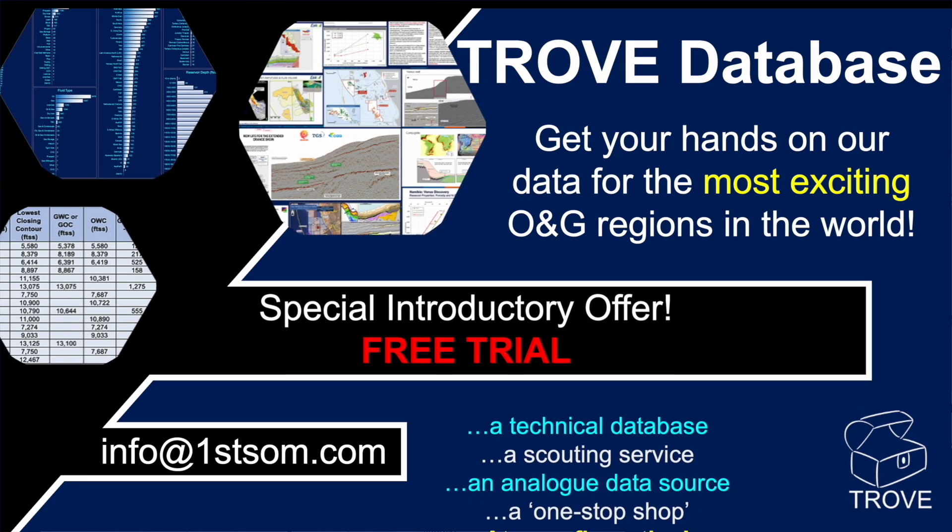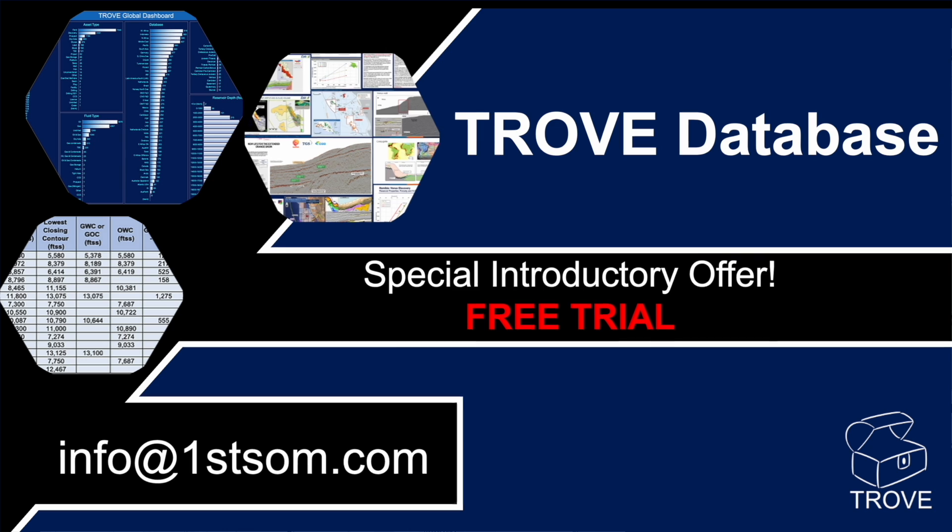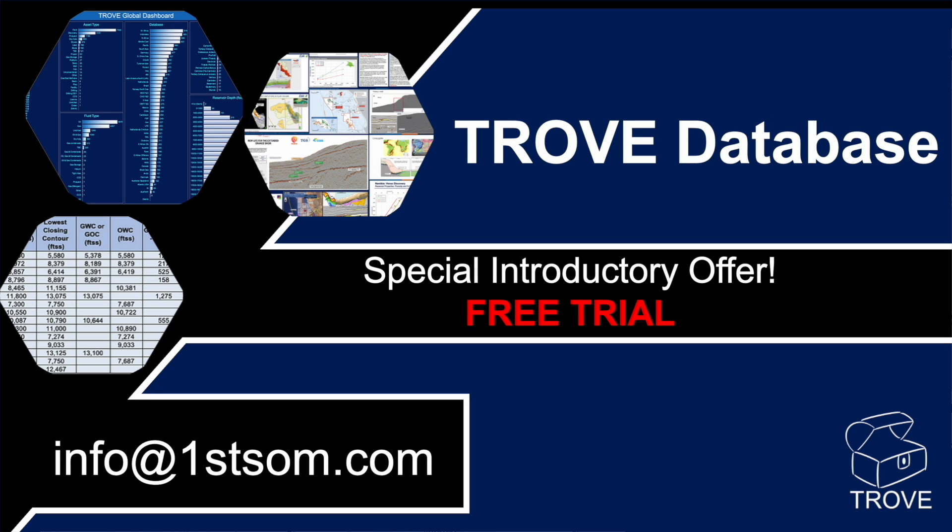Hello, we have a quick announcement to make. We are currently offering a free trial period for any Trove database. Email info at firstsom.com for more information on this great opportunity.